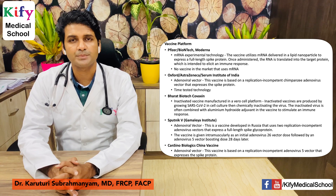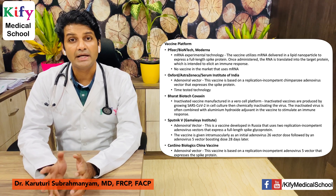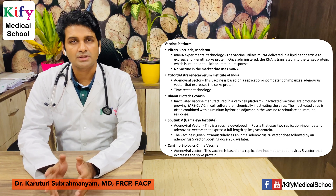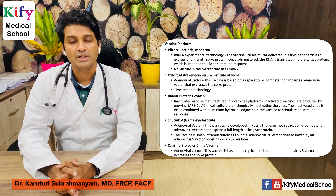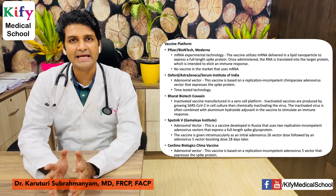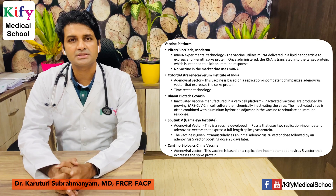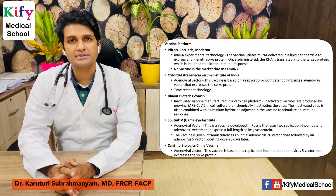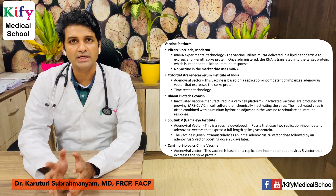The Oxford-AstraZeneca-Serum Institute of India vaccine is based on an adenoviral vector — specifically a replication-incompetent chimpanzee adenovirus vector that expresses the spike protein. It is a time-tested technology. Bharat Biotech's Covaxin is an inactivated vaccine manufactured on a vero cell platform. Inactivated vaccines are produced by growing SARS-CoV-2 in cell culture and then chemically inactivating the virus, often combined with an aluminum hydroxide adjuvant to stimulate an immune response.